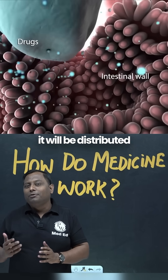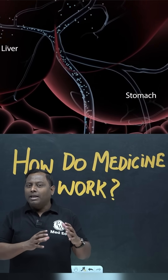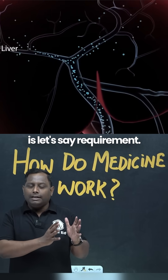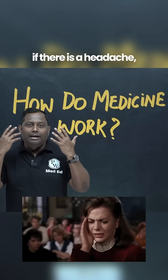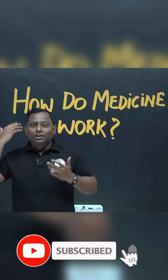Now from the circulation it will be distributed to different body parts. After getting distributed, they will be working wherever there is a requirement. For example, if there is a headache, the pain receptors are upregulated in our CNS area, and the drug will be targeting there.